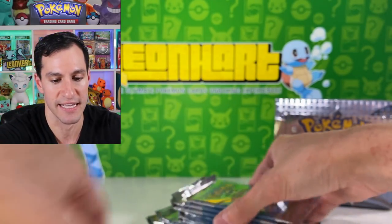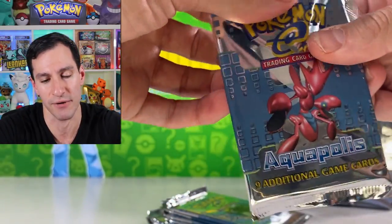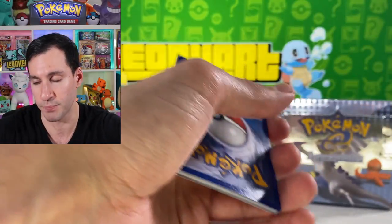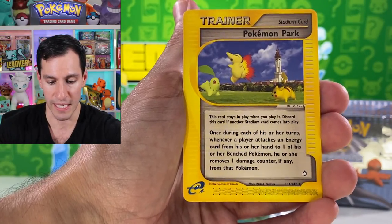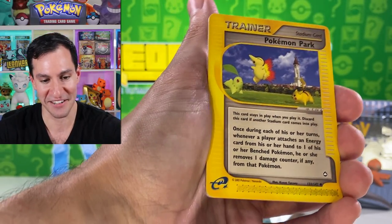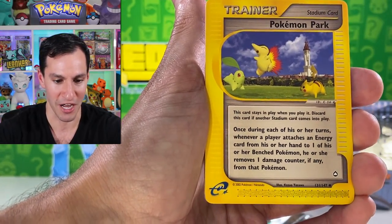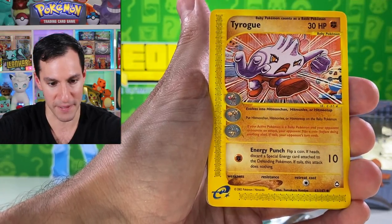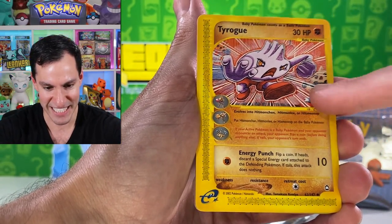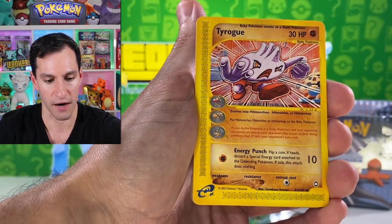Even the thing about these e-Reader sets is that even the commons and uncommons — mainly for Skyridge but for Aquapolis as well — are all valuable in some shape or form. Pokemon Park — I actually really like this card, it reminds me of a stadium card or some type of trophy card. Snubbull got first place and there's Pikachu just kind of pissed off on the side. Next up, Tyrogue — there looks like a Hitmonchan Jackie Chan in the background. Hitmontop on the right — is he lifting weights? Dumbbells on the side! I love the artwork — it has all the evolutions: Hitmonchan, Hitmonlee, and Hitmontop.